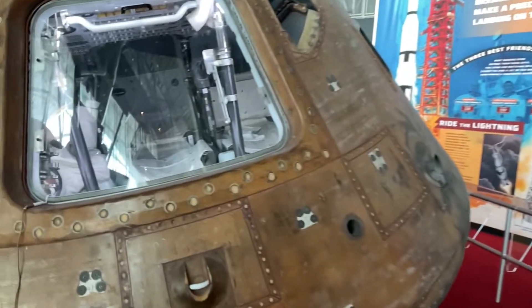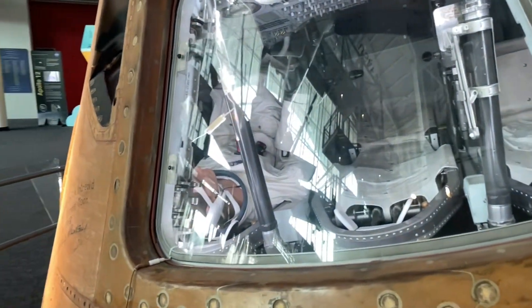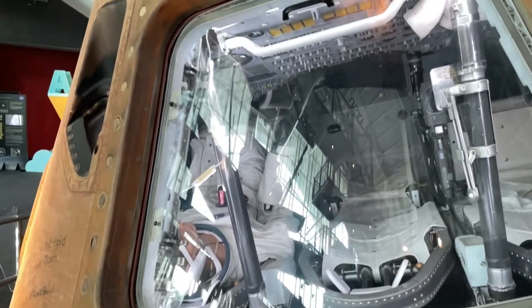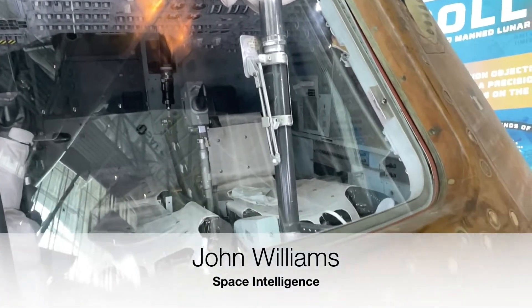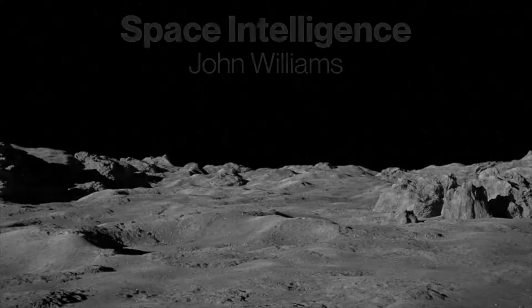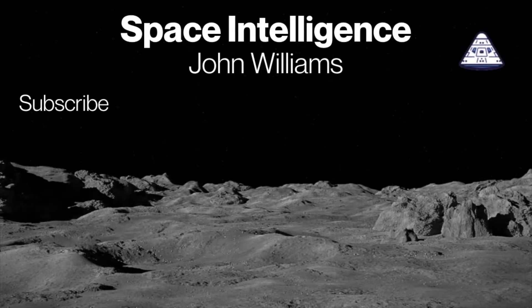If you look inside, you can see an astronaut — or a fake astronaut — in the seat where the pilot would have sat for the command module. You can also see a bunch of switches and even a keypad. The inside is pretty white and clean, which probably means they've preserved this capsule very well over its lifetime here. Please subscribe and share our videos and excitement about space with everyone.